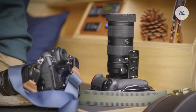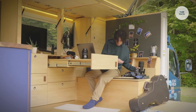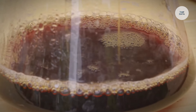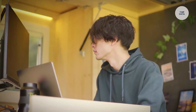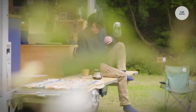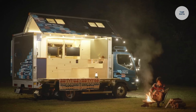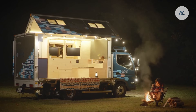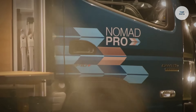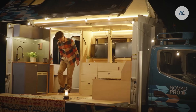Inside, it combines office space with living accommodations, featuring a convertible bed and a mini kitchen with a walnut butcher block countertop and a portable induction cooktop. Designed for remote work and travel, the Nomad Pro Cantor caters to digital nomads seeking comfort and productivity in scenic locations. With natural wood accents and bamboo flooring, it promotes a calming atmosphere, making it ideal for multi-day trips where work and leisure blend effortlessly.